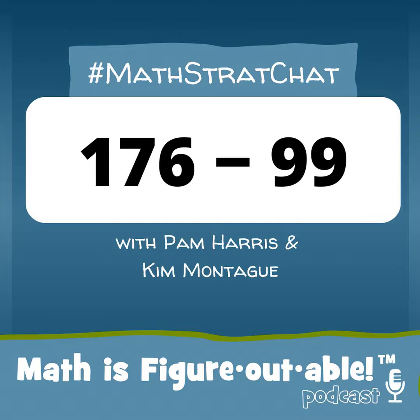Well, since you did my favorite strategy, I'm going to use one of your favorites. And you've always been better at this than me. I'm going to shift those numbers up by one, and so I'm going to make the equivalent problem 177 minus 100. And I also got 77.